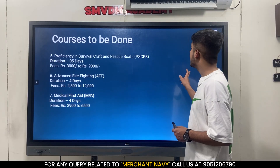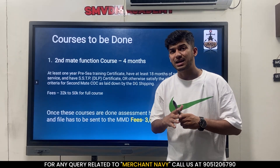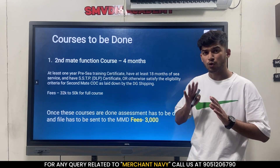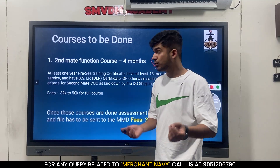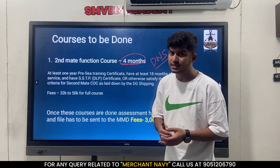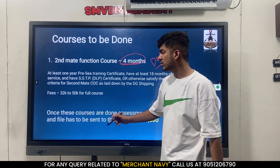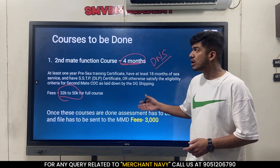After all 7 courses you have to do the second mate function course. You can do these courses in any order - it's not mandatory to do GMDSS first, then ROC, then ARPA. Do whichever course you can get first. The second mate function course is a 4-month course and is only for DNS candidates. BSc candidates do not have to do this course. In this course you will be taught everything you studied in DNS, the pattern of second mate's exam, what types of questions come, and you'll have six or seven subjects. The fees is 32,000 to 50,000 rupees - I paid around 42,000.